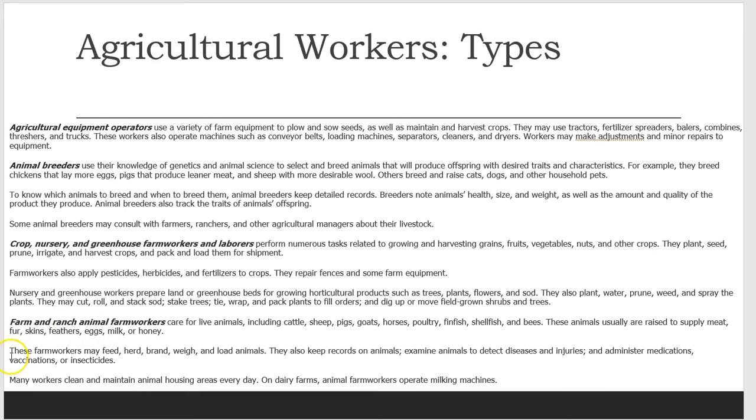These farm workers may feed, herd, brand, weigh, and load animals. They also keep records on animals, examine animals to detect diseases and injuries, and administer medications. Many workers clean and maintain animal housing areas every day. On dairy farms, animal farm workers operate milking machines.